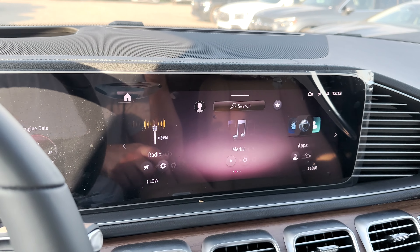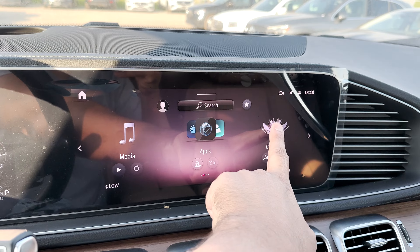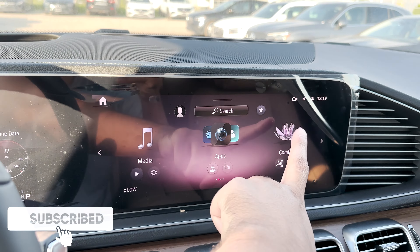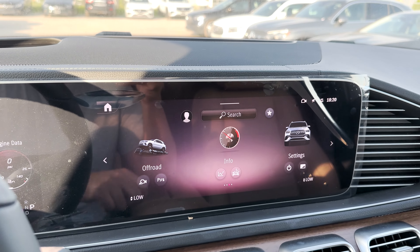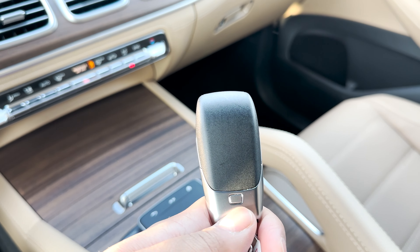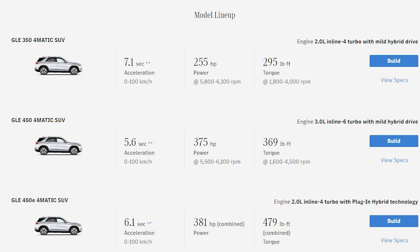The 12.3-inch touchscreen matches the cluster and is responsive with multiple pages covering navigation with augmented reality, phone, radio, media and apps, a comfort section with massage and seat kinetics options, ambient lighting, an off-road section with useful vehicle data, an info section with vehicle stats, settings for safety features and fine-tuning, and smartphone projection. Up top are the mirror, interior lights, SOS, and sunroof controls. On the passenger side the wood trim continues, and the glove compartment houses an air balance system included with the pinnacle package.